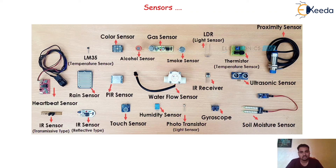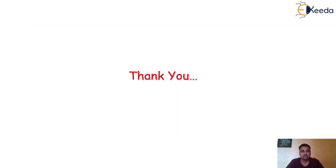I hope you understood the things thoroughly about the sensor itself. Thank you so much for watching the session.